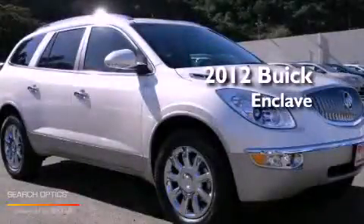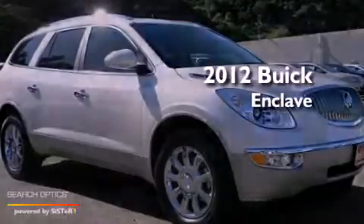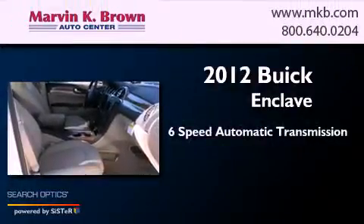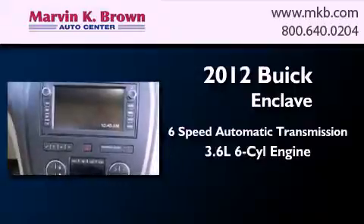This is a brand new 2012 Buick Enclave. This crossover has a six-speed automatic transmission and a 3.6 liter V6.